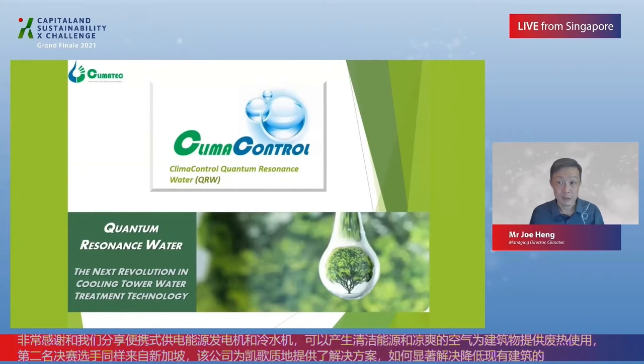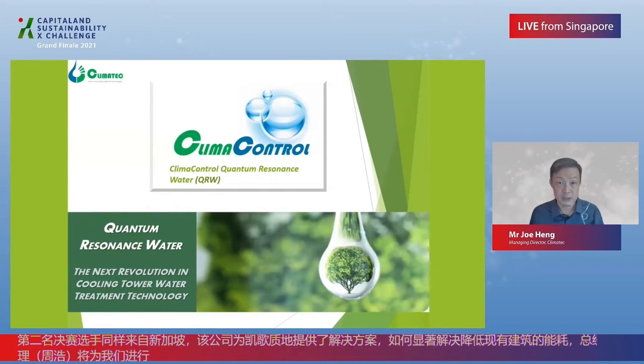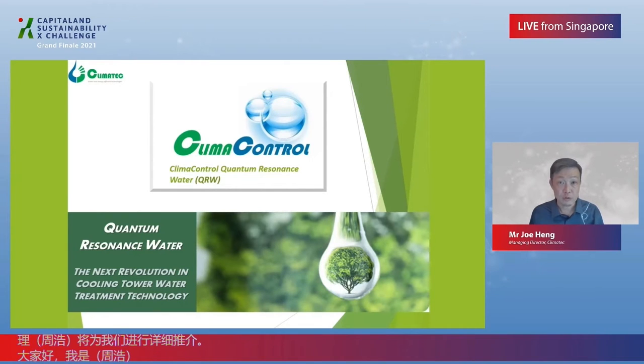Good afternoon. I'm Joe Heng, founder of Climatech Corp Singapore, and today we will be presenting the Climate Control Quantum Resonance Water, which we call QRW in short — the next revolution in cooling tower water treatment technology.